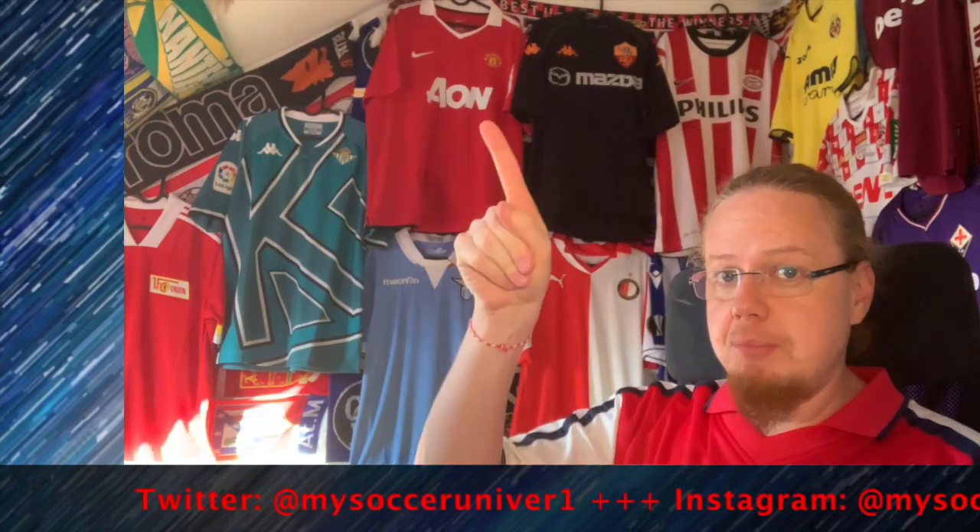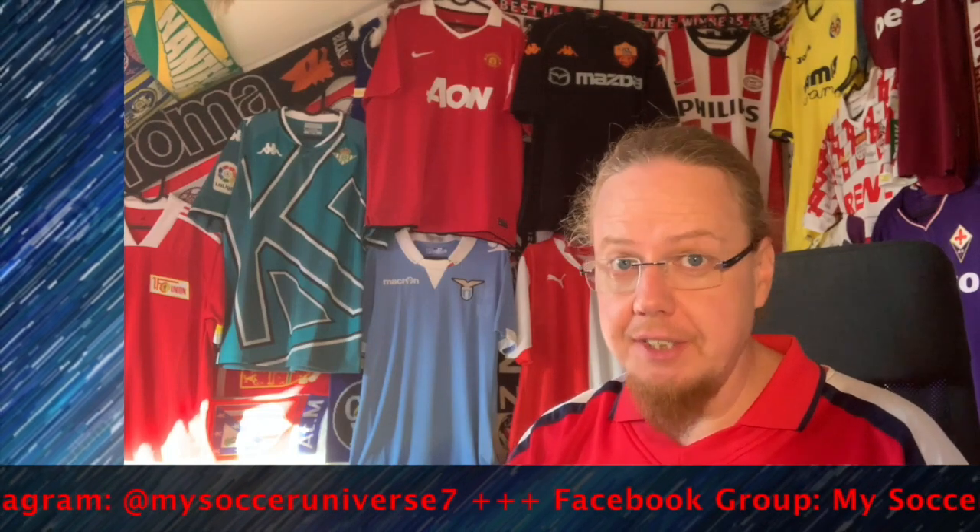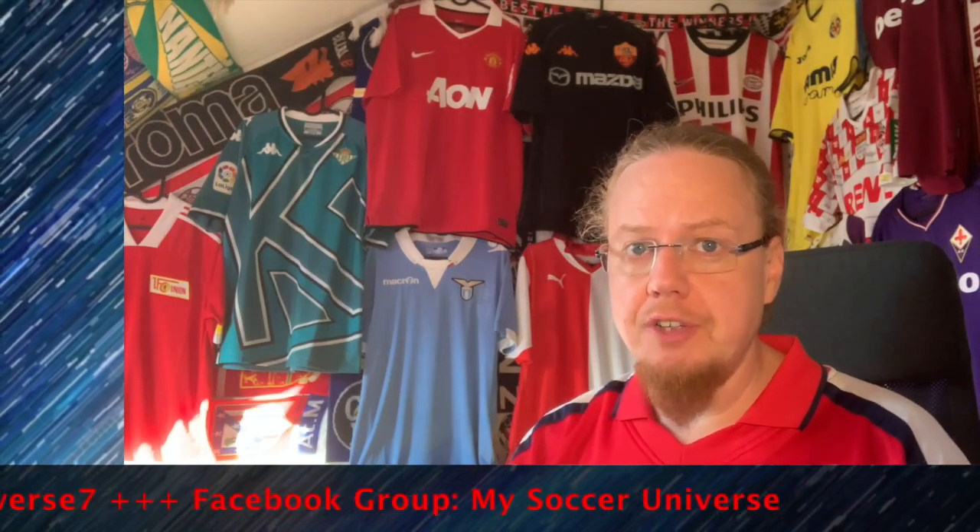And there you have it — all of the Europa League jerseys reviewed! I'd like to know which jerseys you liked, which ones you disliked, and where you agree or disagree with me. Give me a thumbs up if you enjoyed this video and I'll talk to you soon with some other jersey videos. Please consider subscribing and hitting the bell icon so you get notified whenever something happens in my Soccer Universe — have a wonderful day, bye!